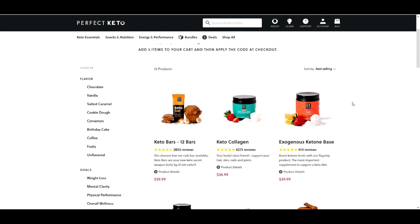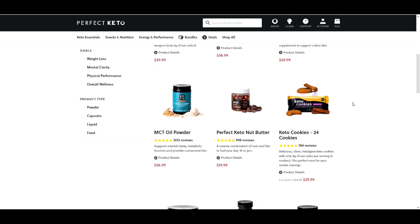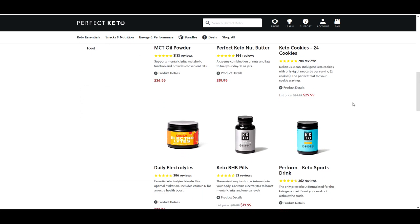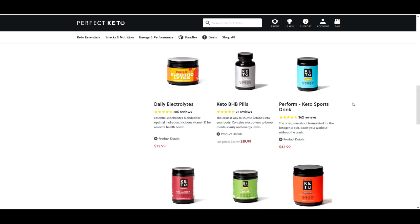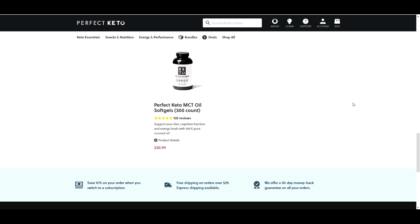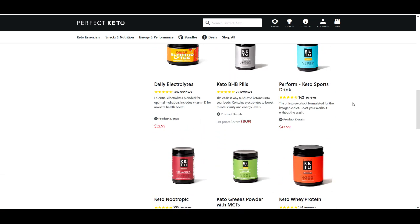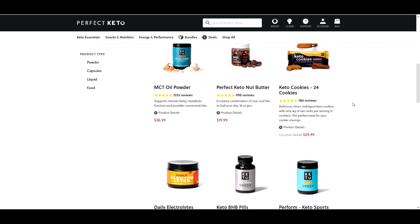Hey guys, before we get into today's KetoCrate unboxing, I wanted to let you know that Perfect Keto is currently having their St. Patrick's Day sale. It's a buy two, get one free offer. You can use the link in the description box below. This would be a great time to get those new banana nut bars or to try some of their cookies. For all the options, go to perfectketo.com.